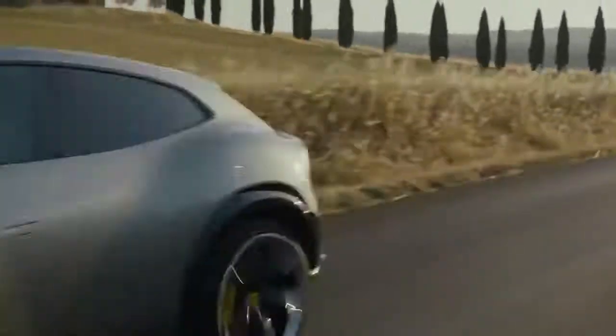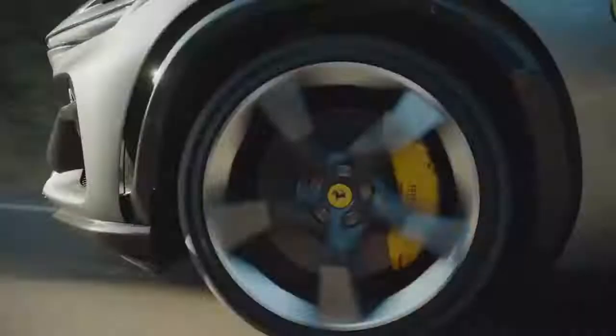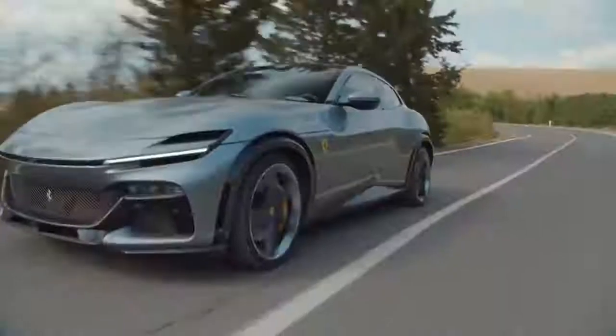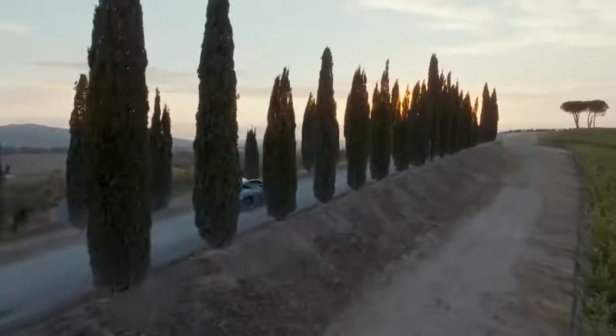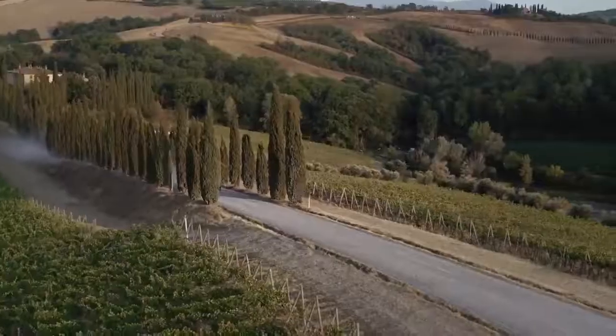This is the Ferrari Puro Sangue. It's the first SUV Ferrari has ever made, though Ferrari are in denial because they're refusing to admit the car is actually an SUV, even though it has a raised ride height and a tallish, practical four-door body. In this video I'm going to tell you everything you need to know about this, the first ever Ferrari SUV, even if they say it isn't that.